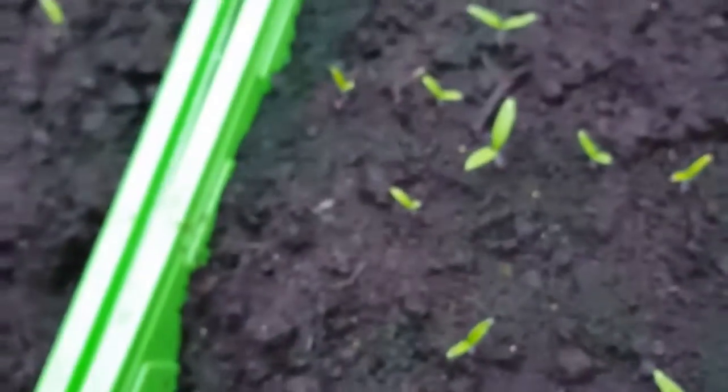Still nothing on the courgettes, but obviously these were only planted on the 3rd, whereas everything else was planted on the 26th. So I'm not expecting anything yet, because obviously the seeds are quite large, so obviously a slightly bigger plant is going to come out. Not much is happening here, but I'll give you a quick update.